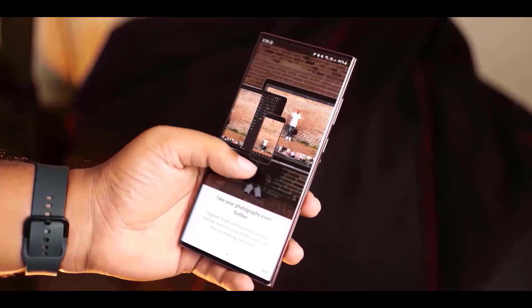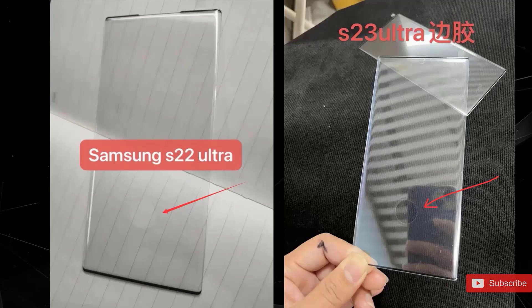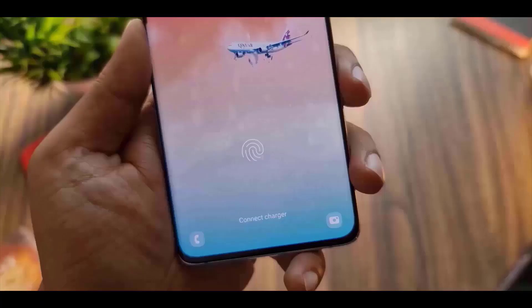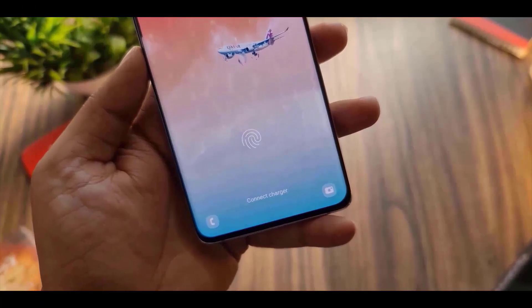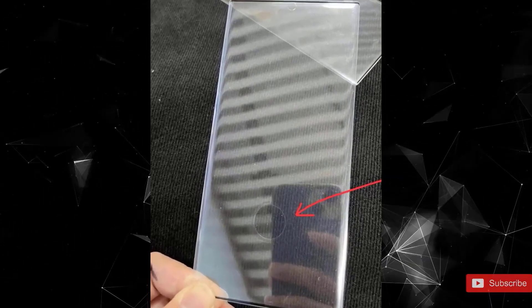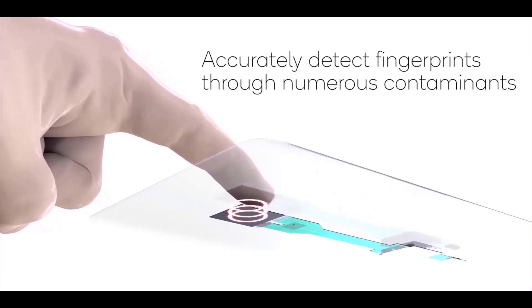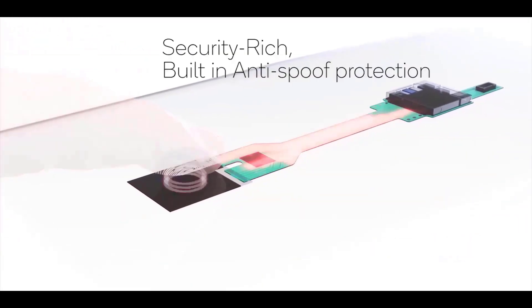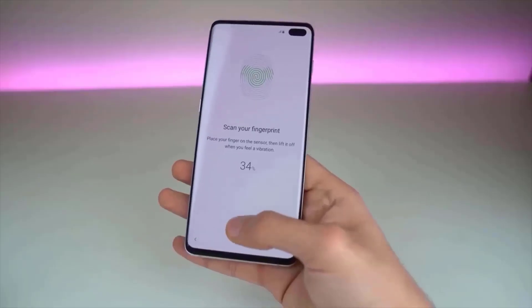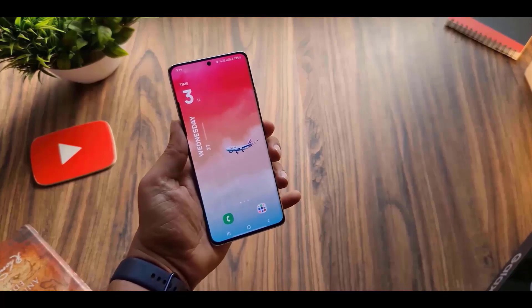According to leaked screen protectors of the Galaxy S23 series, the cutout for the fingerprint scanner has the same size as the S22 lineup, meaning the ultrasonic scanner will remain the same size and is probably going to be the same generation as well. This is not a bad thing — the Galaxy S22 Ultra was fitted with a very quick Qualcomm 3D Sonic Sensor Gen 2 fingerprint reader, which takes a three-dimensional snapshot of the user's fingers. However, there have been rumors that the Galaxy S23 Ultra would receive an upgrade in the form of Qualcomm's 3D Sonic Max in-display fingerprint sensor.